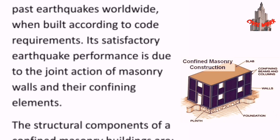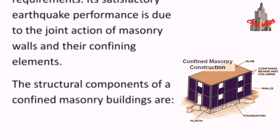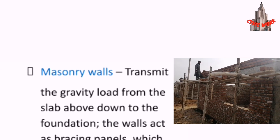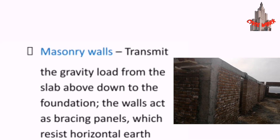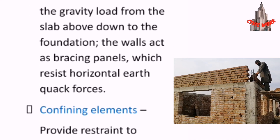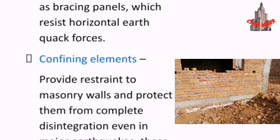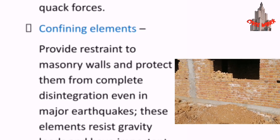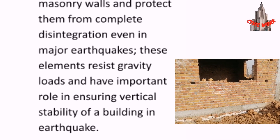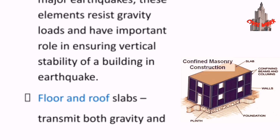Its satisfactory earthquake performance is due to the joint action of masonry walls and their confining elements. The structural components of confined masonry buildings — masonry walls — transmit the gravity load from the slab above down to the foundation. The walls also act as bracing panels which resist horizontal earthquake forces. Confining elements provide resistance to masonry walls and protect them from complete disintegration even in major earthquakes, resisting gravity loads and ensuring vertical stability of the building.